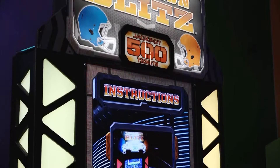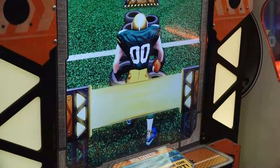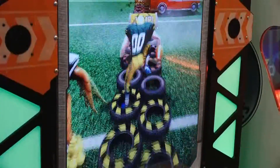Gridiron Blitz is a fast-paced, high-energy game that gets players moving. Gridiron Blitz includes interactive gameplay, a great football theme, and slapstick humor to keep players coming back.